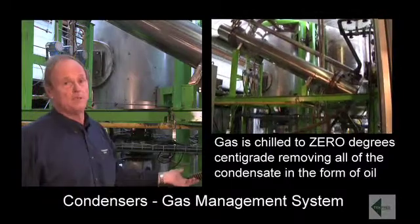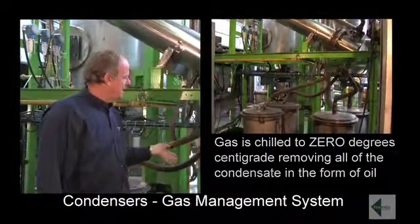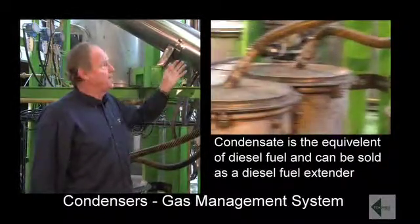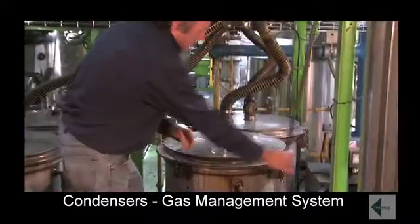The condensate is in fact the equivalent of a diesel fuel and can be sold as a diesel fuel extender. After the condensate is processed, the residual gases go on for final treatment in the gas management system. But first of all, let's have a look at some of the oil that's being produced while we run the process.